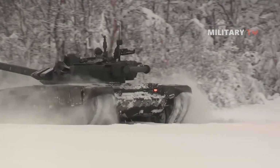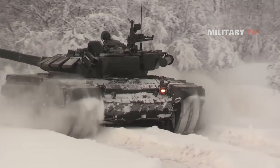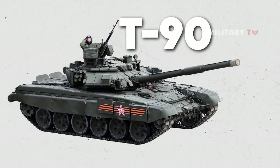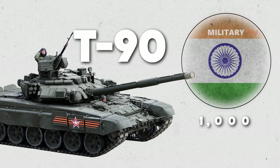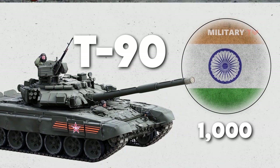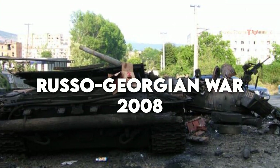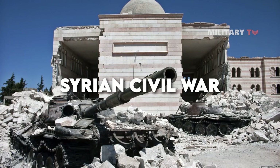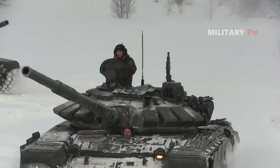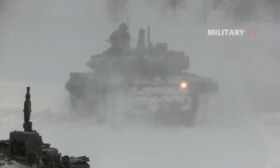It was developed as a response to the perceived threat of Western tanks like the M1 Abrams and the Leopard 2. The tank was designed to have a high level of protection and mobility, as well as advanced fire control and targeting systems. In 2001, Russia began exporting the T-90 to other countries, including India, which purchased over 1,000 T-90s. The T-90 has also been used in various conflicts, including the Russo-Georgian War in 2008 and the Syrian Civil War.